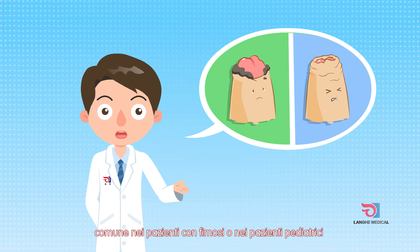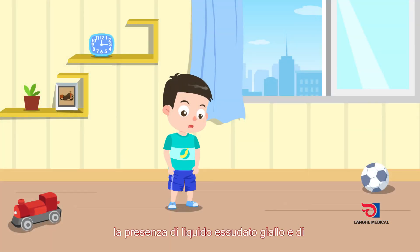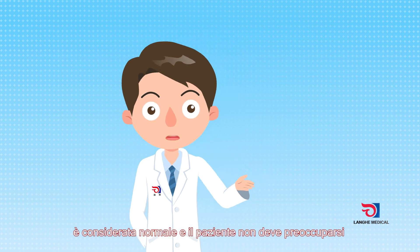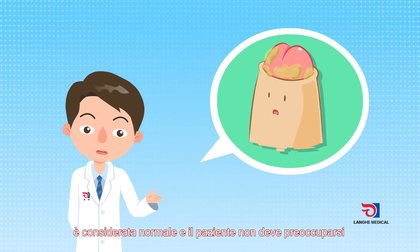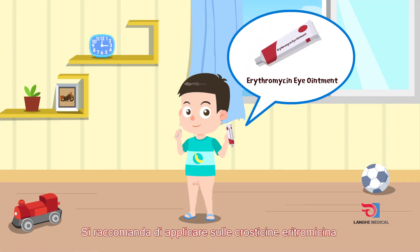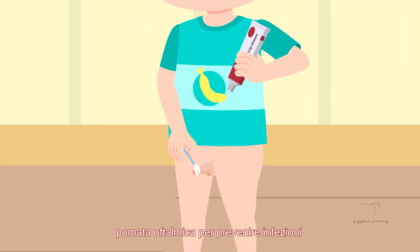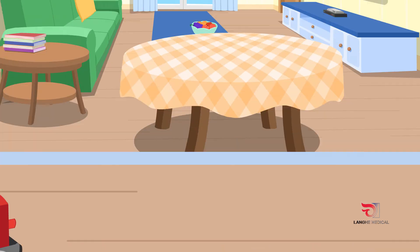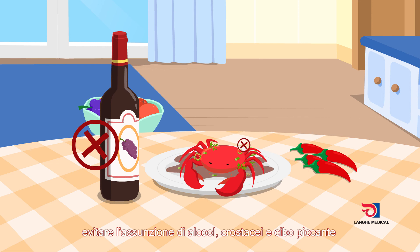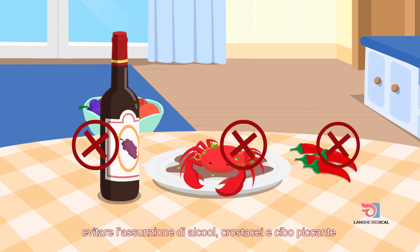For patients with prepuce adhesion — common in patients with phimosis and children — after the operation there may be yellow liquid secretion and scab on the glans; this is normal. Patients do not need to worry, and the scab will fall off. It is recommended to apply an ointment on the scab to prevent infection. Patients should eat light food and avoid alcohol, seafood, and spicy food after the operation.